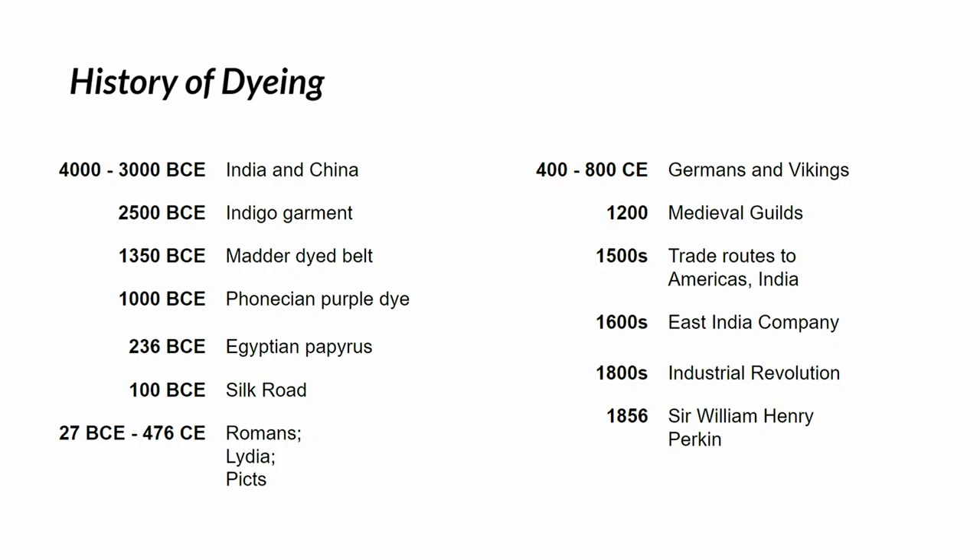There was an Egyptian papyrus found around 200 BCE — called the Stockholm Papyrus — that contained almost 100 different recipes for dyeing. Then around 100 BCE, China opened up the Silk Road, and over the centuries it expanded to many other countries.